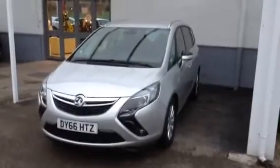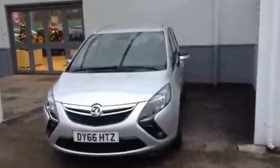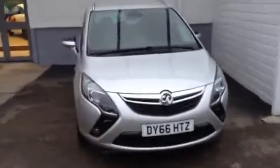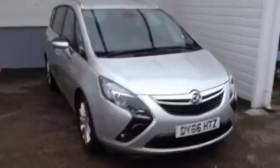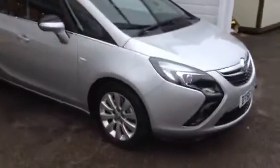Hello and welcome to Vision Voxel. Here we have a 66-plated Insignia 2.0-litre 170bhp Techline. It's a diesel car with a 6-speed manual gearbox. It's got the 17-inch alloy wheels.